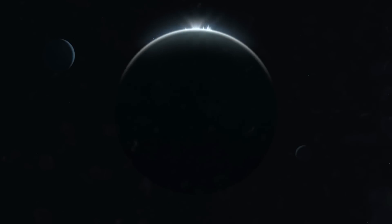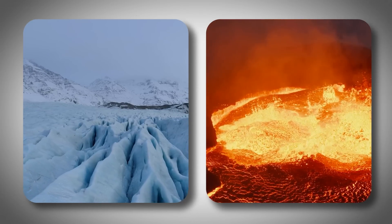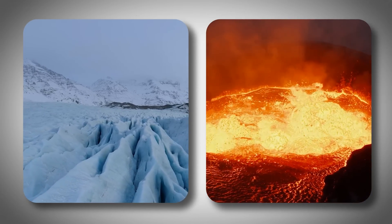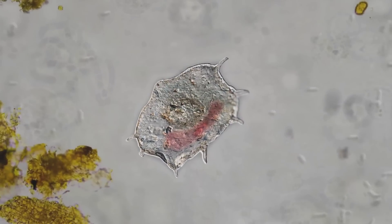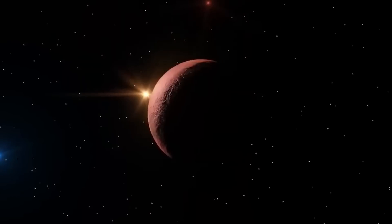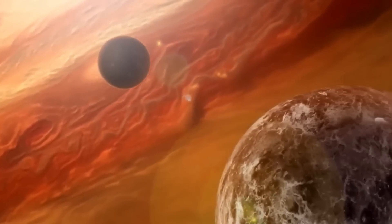Another big problem is that it is likely tidally locked, meaning one side of the planet always faces the star, while the other side remains in darkness. So while one side could be extremely hot, the other side could be freezing cold. Still, even with these extreme conditions, the debate continues about whether life could exist there. This planet forces us to rethink what we know about where life can survive.